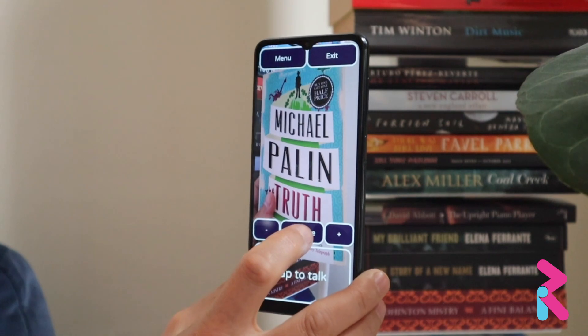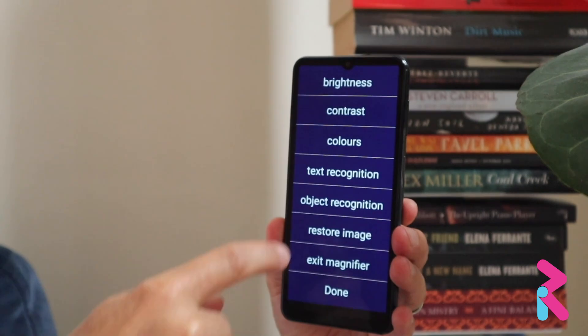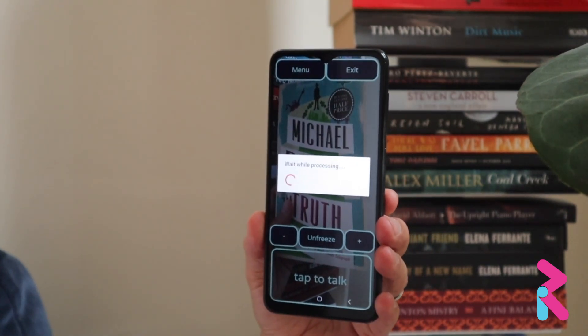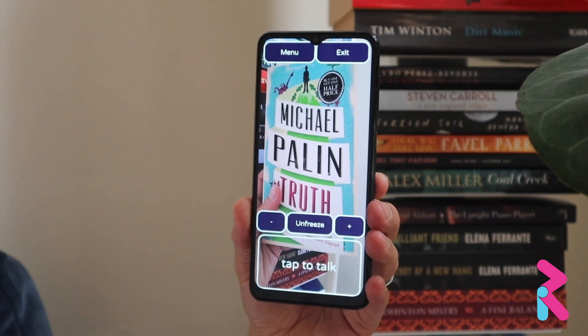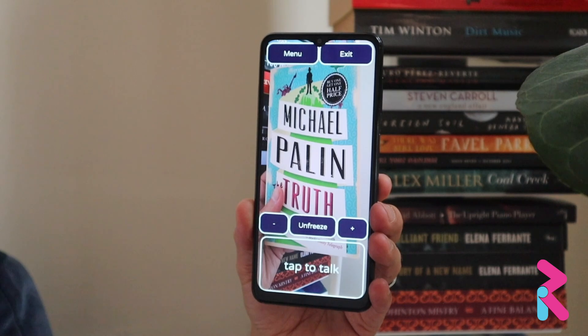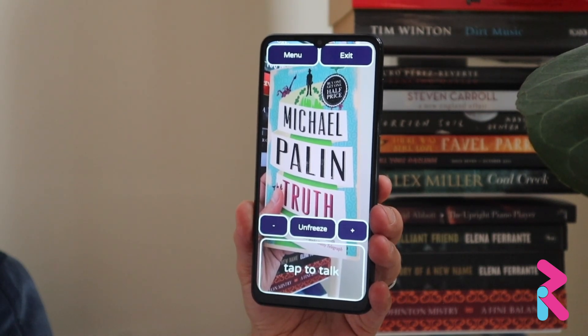Selected. Moving down. Show menu. Showing menu. Text recognition. Scanning the image. Please wait. Processing finished. The image shows the front cover of a book. The text on the book reads: Michael Palin, The Truth. Below the title there is a quote: "an ingeniously plotted, beautifully written and hugely enjoyable book" — Daily Telegraph. There's also a promotional sticker at the top right corner that says: Buy one get one half price. Please let me know if you need any more information about the image.